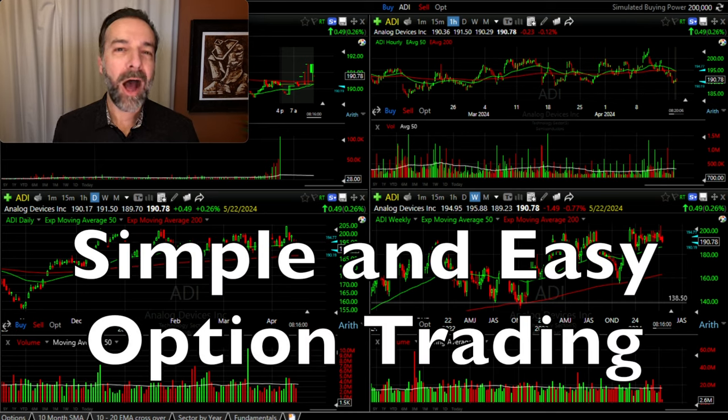If done the right way, option trading can change your life, but it must be done in the correct way. In this video, I'm going to show you two simple ways to trade options that will minimize your risk while lining you up for potentially big returns.